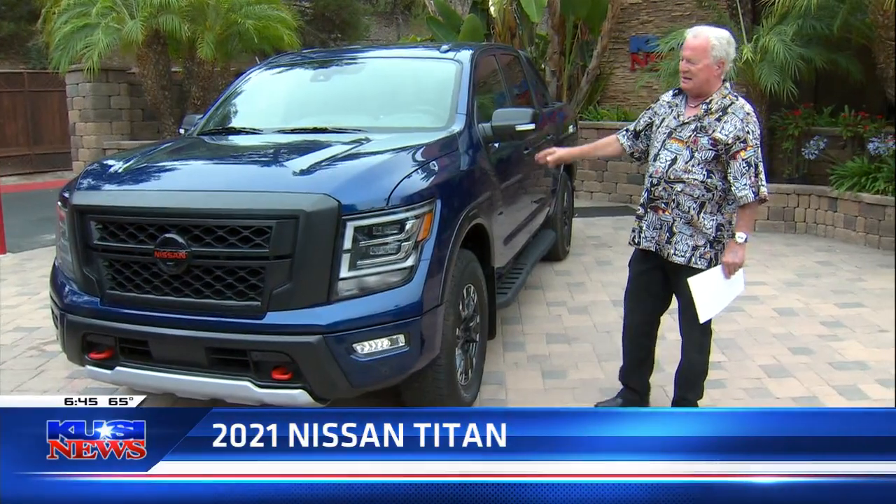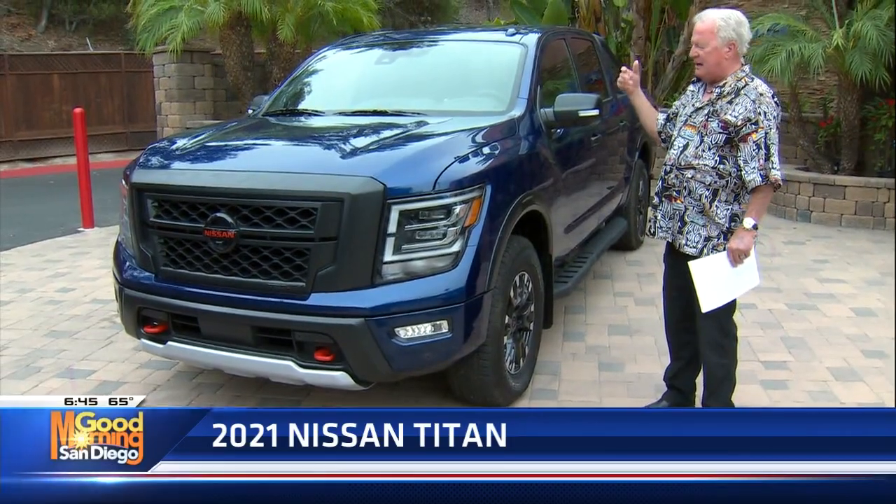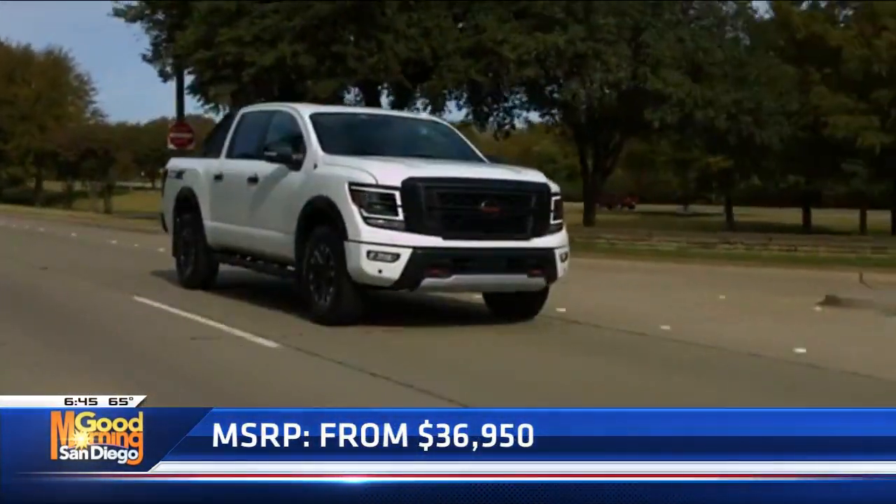All the connectivity you could ever want. Great cameras — front cameras, rear cameras, side cameras. It's just totally, totally set up.